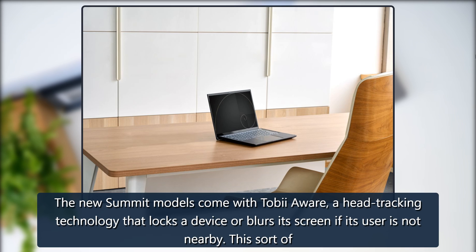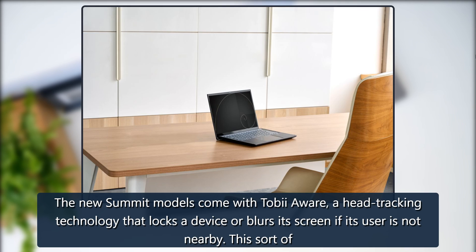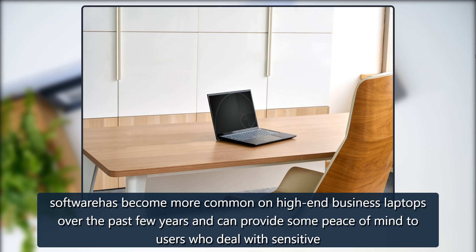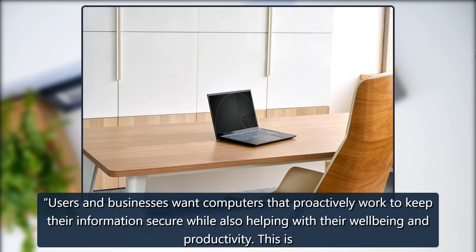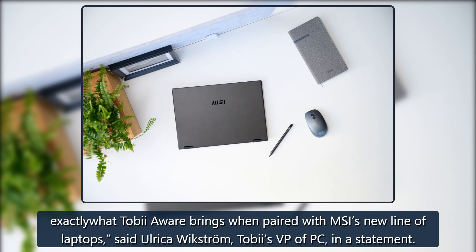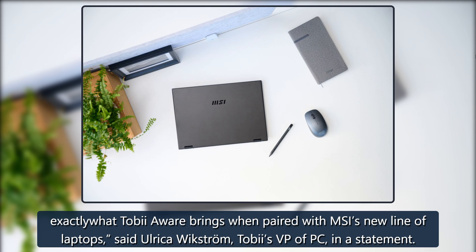The new Summit models come with TobiiAware, a head-tracking technology that locks a device or blurs its screen if its user is not nearby. This sort of software has become more common on high-end business laptops over the past few years and can provide some peace of mind to users who deal with sensitive data, as businesses want computers that proactively work to keep their information secure while also helping with well-being and productivity. "This is exactly what TobiiAware brings when paired with MSI's new line of laptops," said Ulrika Wickstrom, Tobii's VP of PC, in a statement.